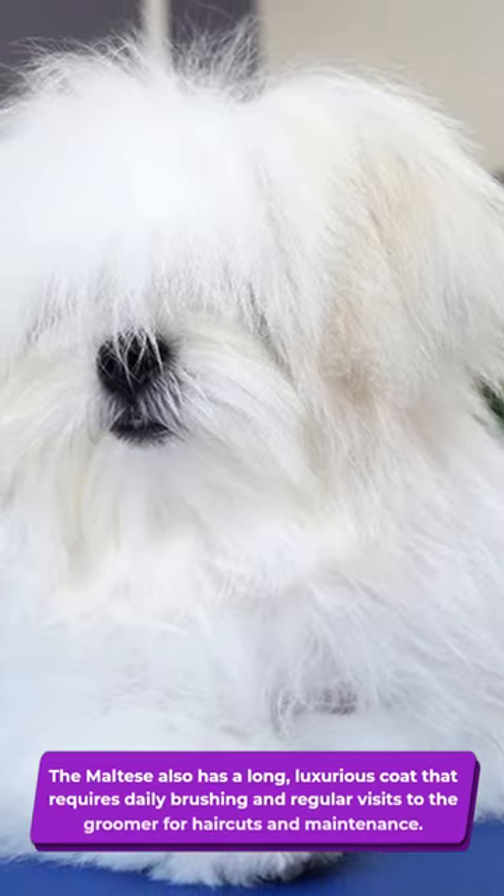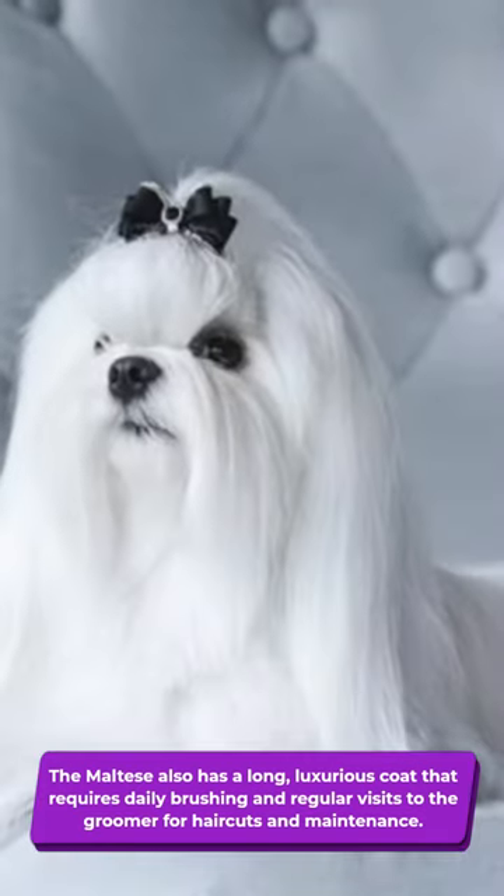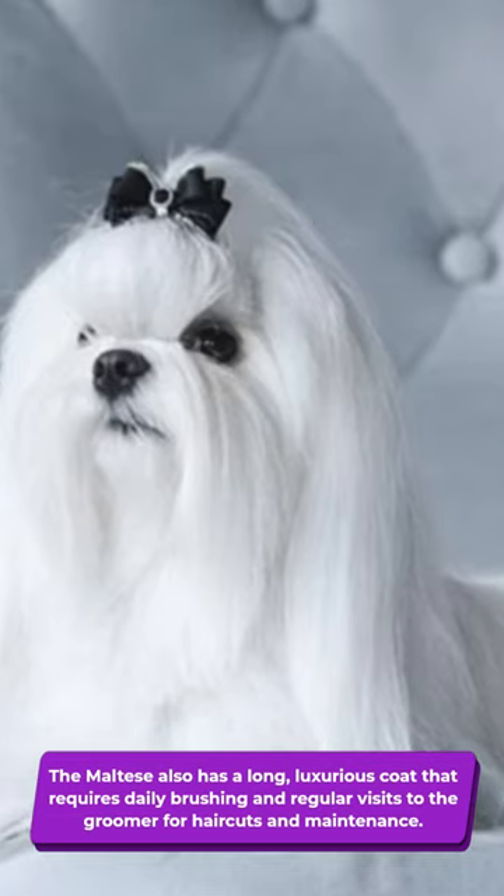The Maltese also has a long, luxurious coat that requires daily brushing and regular visits to the groomer for haircuts and maintenance.